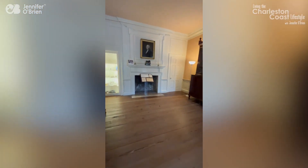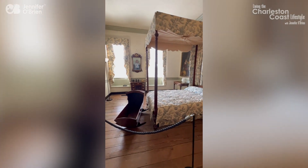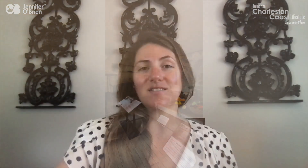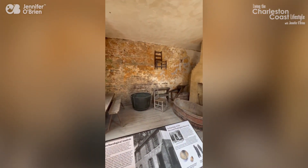It's called the Heyward-Washington House because George Washington rented the home in 1791 for his week-long stay in Charleston. You can even see the bedroom he slept in. Again, the audio device has some great information about Washington's time in the home.